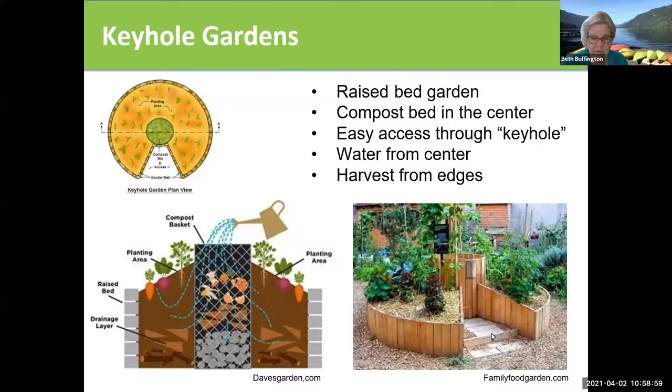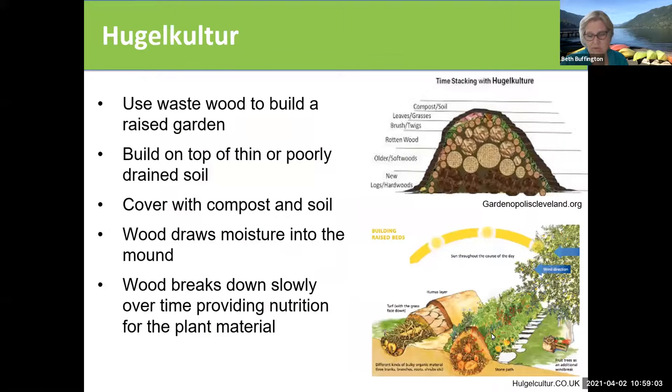I wish I had room for one of these in my yard. The other version — hugelkultur — might be of interest to people in our area because a lot of people have soil which is not good, or has a very high water content, or has marine clay which they are not able to garden in, and they may have access to logs or piles of wood. So you build a pile of wood on top of the ground and you cover it with compost and soil. The wood draws moisture into the mound and as it breaks down, you plant your plants on the top — it's providing nutrition for the plant material. This is a very slow process but might be of interest to somebody who has access to those materials.